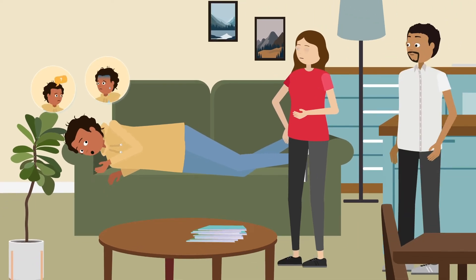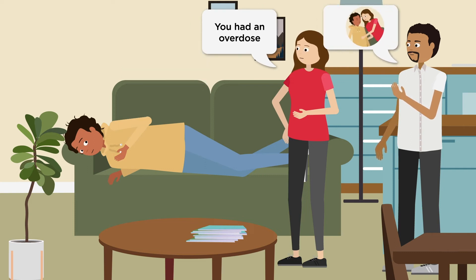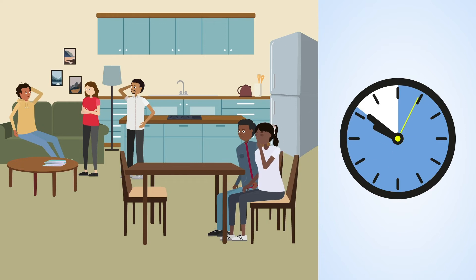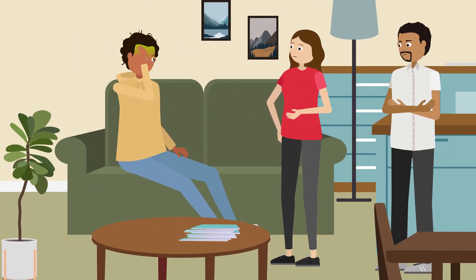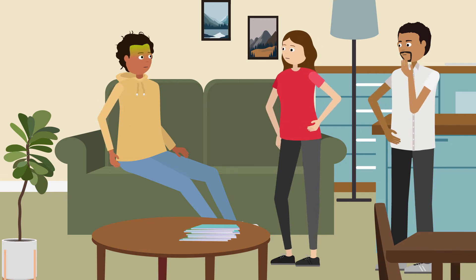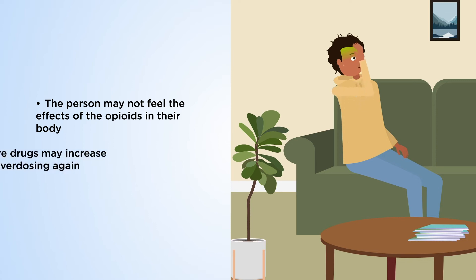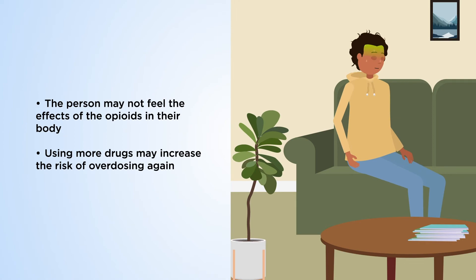After they wake up, they may feel confused or afraid, so make sure to explain clearly what happened. Naloxone blocks the effects of opioids for 30 to 90 minutes and may also cause withdrawal symptoms until it wears off. Let them know that using more drugs is unlikely to relieve the withdrawal but can increase their risk of overdosing again.